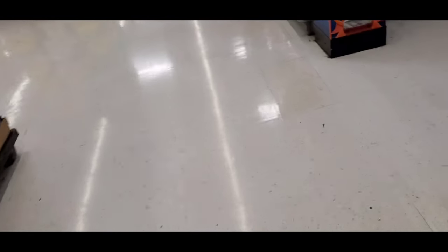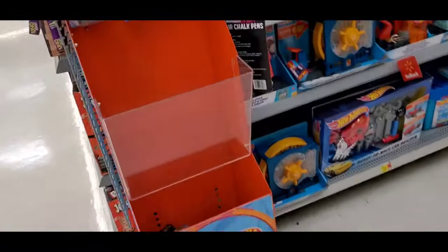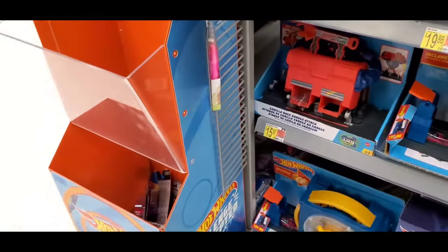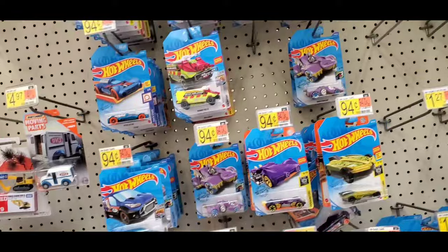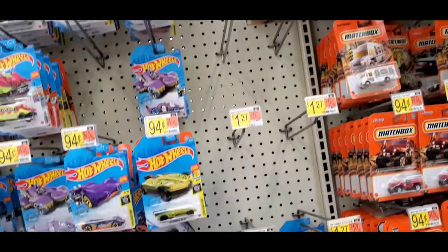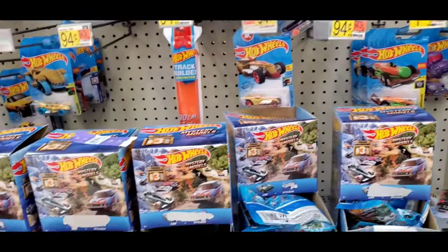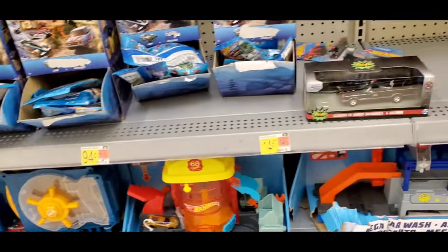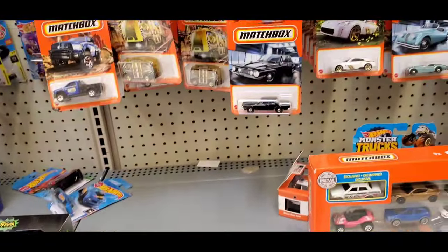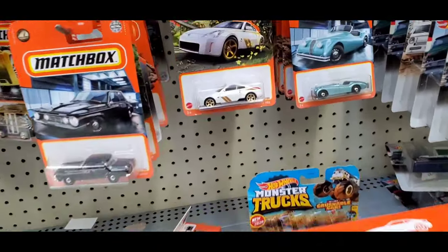Day two, we're gonna see what's at Walmart, maybe they restocked — it's been a couple days. It's still empty. Looks like it's been picked through already, but we'll check it out.